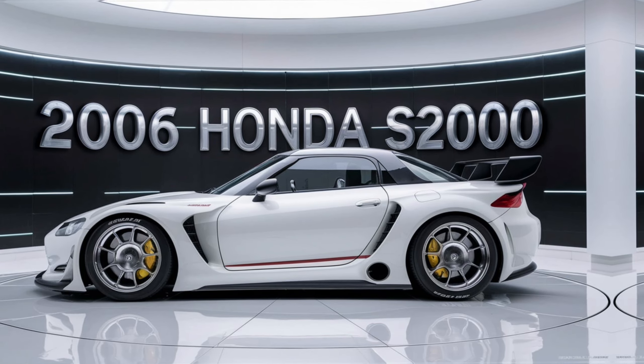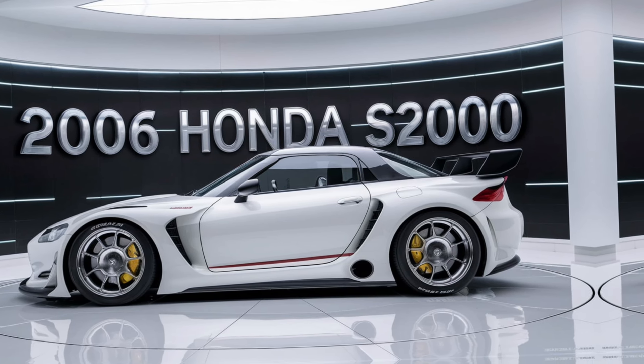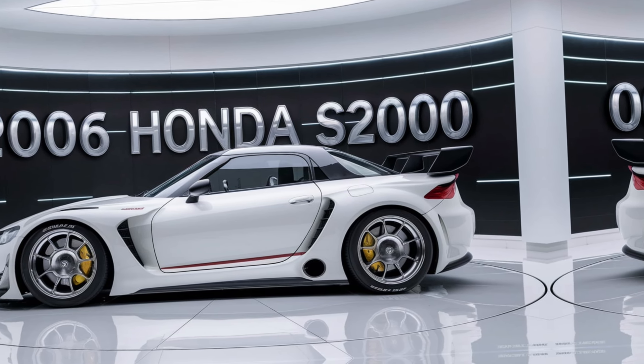Whether you're on a spirited drive through the mountains or enjoying a sunny day with the top down, the S2000 never fails to deliver a memorable experience.